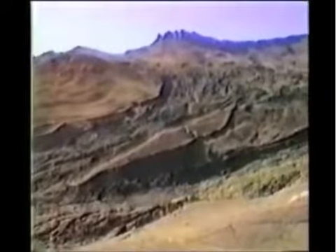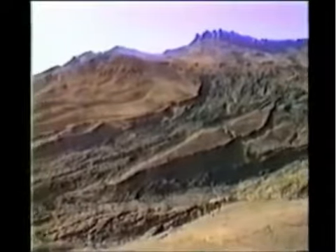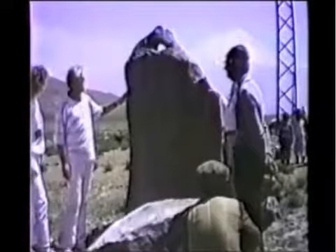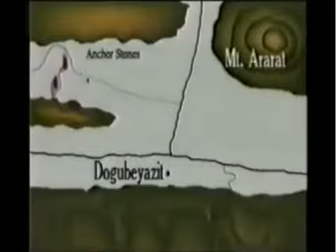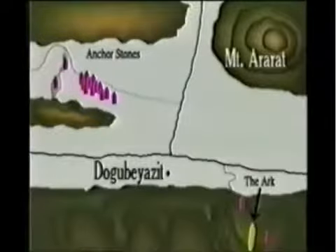In 1977, Ron Wyatt made his first trip to this area. It was during this first trip that Ron found numerous huge drogue-style anchor stones, all the same approximate size as the one here. These were all in a direct alignment with the boat-shaped object, evidencing their being cut loose or dropped as the ark entered the area of its final rest.